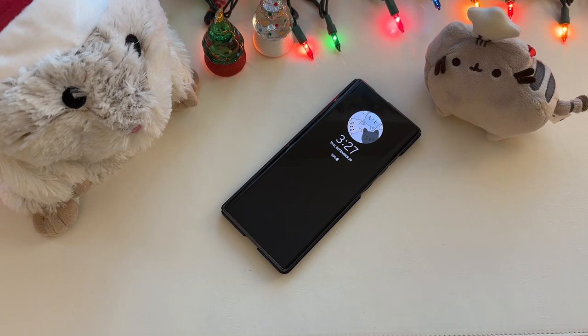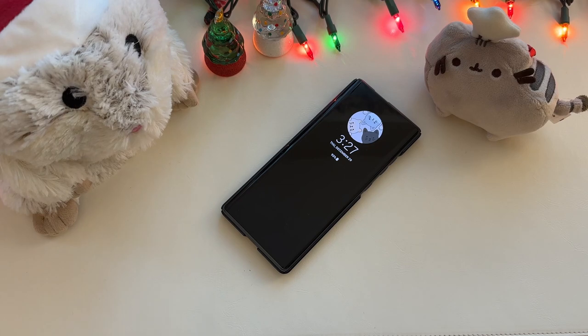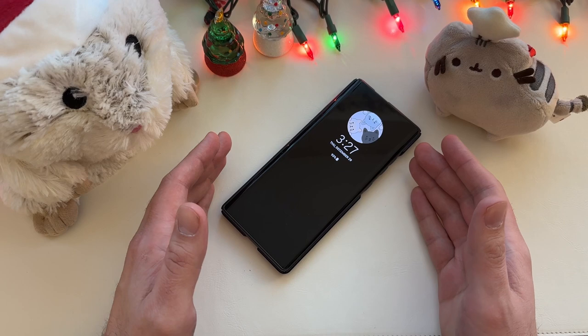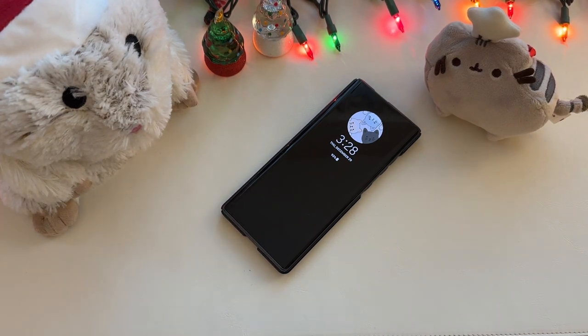A couple different things — we'll get to performance in a moment — but right off the bat, this may seem like a small thing for a lot of people, but there's a significant number of people who, when I review a flagship device, say they refuse to upgrade from something like a Note 9 or an older Samsung or Sony unless the phone has expandable storage. The landscape for expandable storage flagships is a little light these days and it's not likely to come back anytime soon. This phone still has a micro SD card slot — you can have expandable memory up to two terabytes. It comes with 256GB standard.